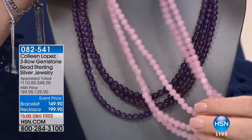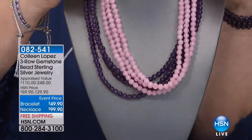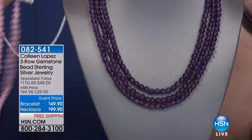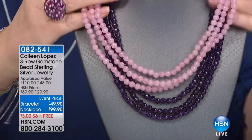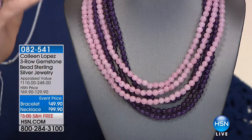Aren't they fun? It's a triple strand, and when you're wearing this you can play with it. It kind of nests into your neck when you put it on. If you want to twist it, you can turn it into a torsade. So there's the amethyst choice, and here comes the rose quartz. That's your choice in necklace, bracelet, rose or amethyst.